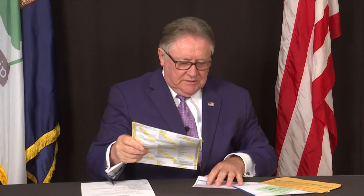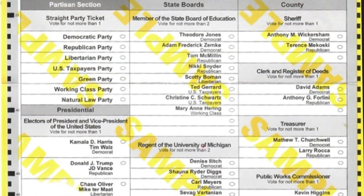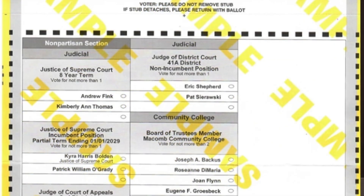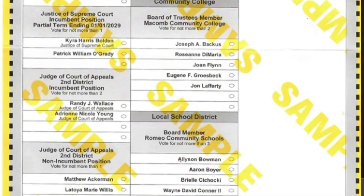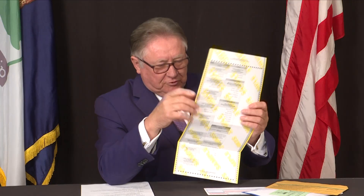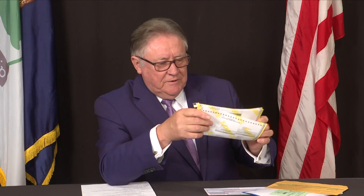However, the ballot is two-sided. This is a sample ballot so I can show you. The first side has all the partisan races — presidential, local, state, school boards, and so on. The second page, you need to turn it over. If you vote straight party, please remember that judicial candidates and proposals will not get your vote — you have to vote those separately. You must turn the ballot over and select judicial candidates one by one and vote the proposals.